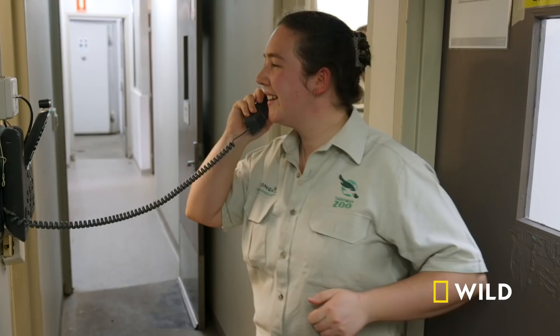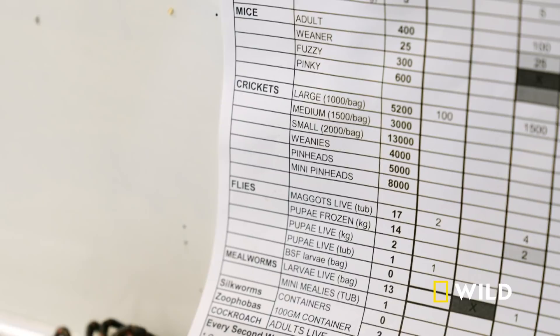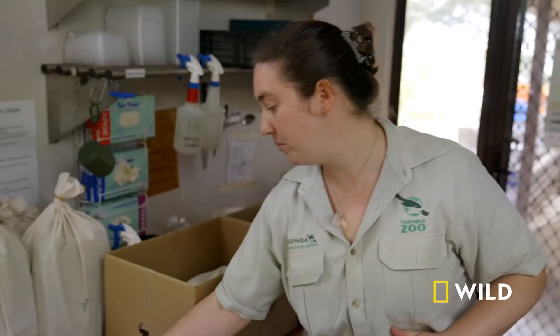This morning, Christine is preparing weekly orders for the zoo's insectivores, or insect-eating animals. The orders have to be very precise to make sure the correct amounts go out. We spend a lot of time putting all of this together for it to happen all in one day.